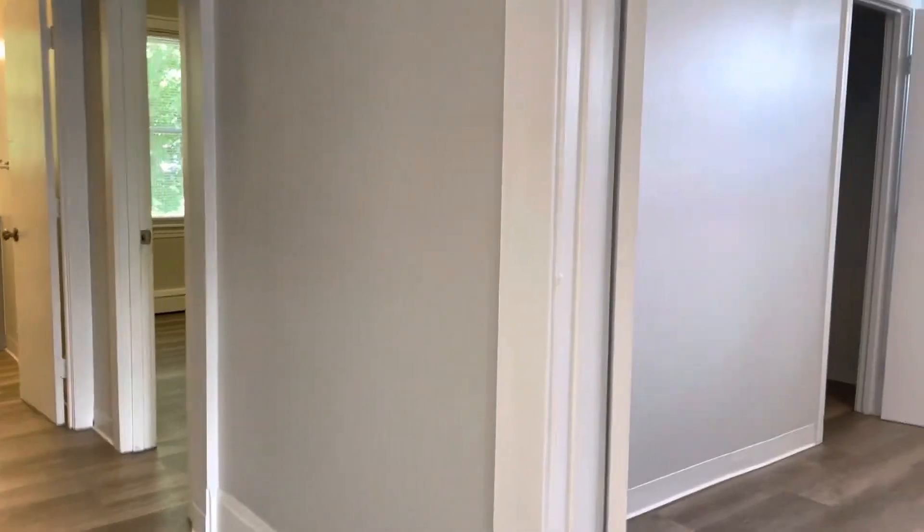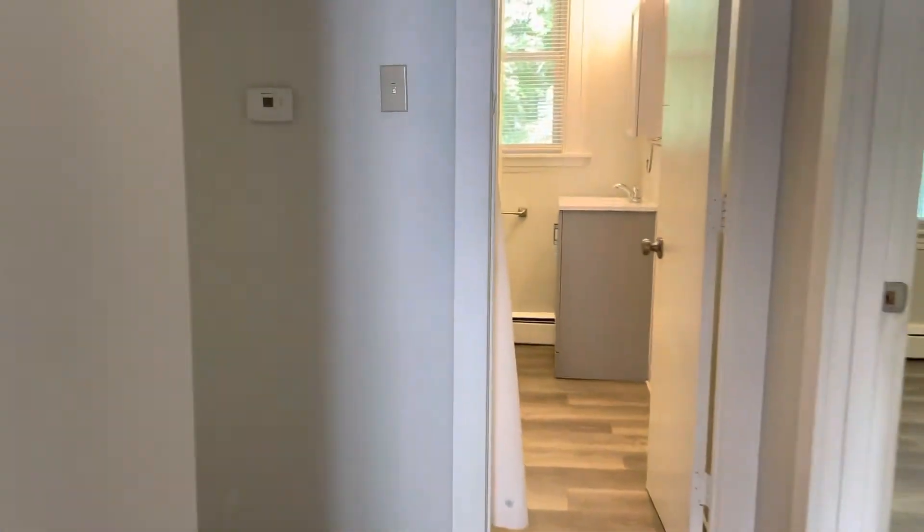There's a closet space located in here. To my right, bedroom number one — big enough for a queen set. Bedroom number two, big enough for a king set.